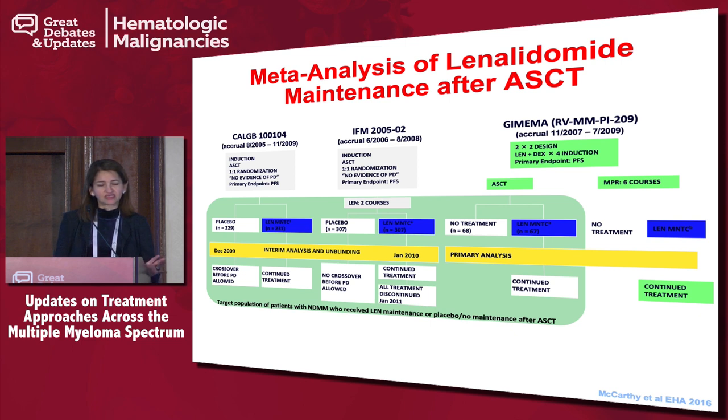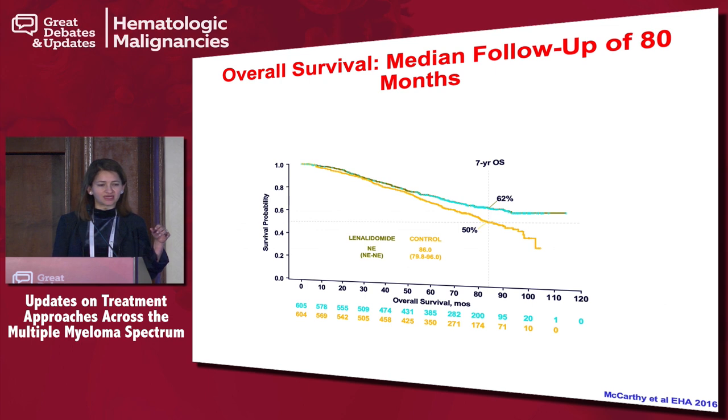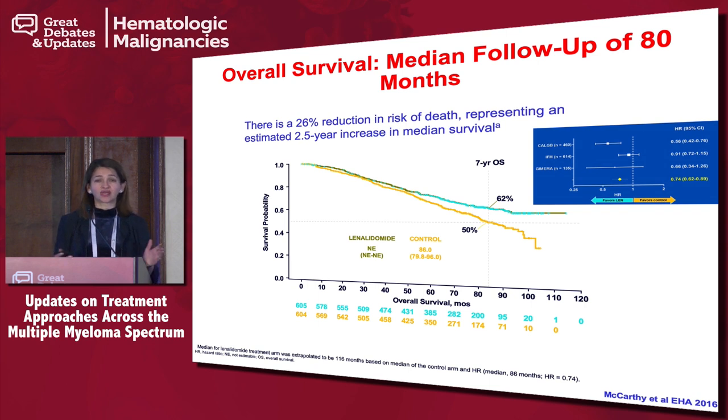Because there were concerns around one study showing overall survival benefit and the other not — particularly the CALGB Alliance and IFM data — Phil McCarthy did a meta-analysis of over a thousand patients. At a follow-up of 80 months, taking all patients, there was a 26% reduction in risk of death, which is at least a two-and-a-half year increase in overall survival. To me this is quite substantial and highlights the fact that you should be putting patients on maintenance treatment in myeloma.